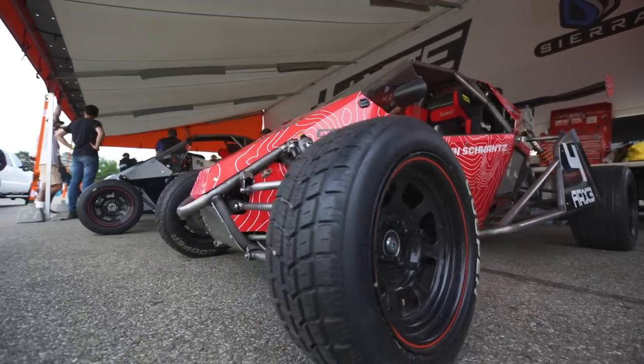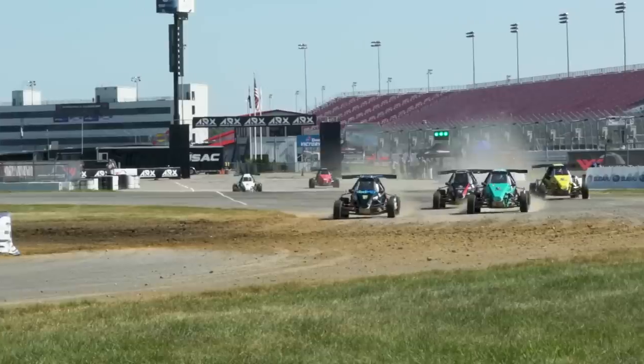I am so excited to announce our multi-year partnership with America's Rallycross.